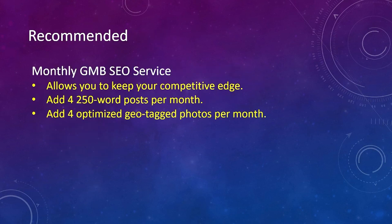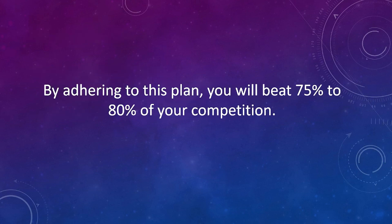We also recommend a monthly GMB SEO service to keep your competitive edge. Each month, we add four 250-word posts and four optimized geotagged photos. By adhering to this plan, you will beat 75% to 80% of your competition. If you're in a really competitive niche, we have additional strategies to help you beat the remaining 20% to 25% ahead of you.